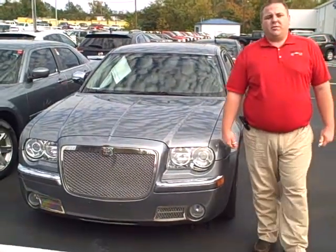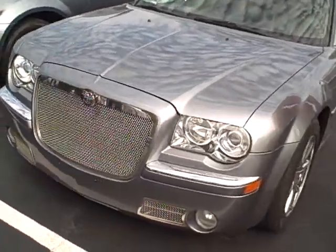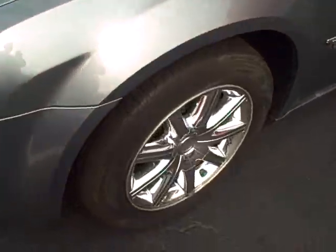Hey, this is Chad Fritsch at Dwayne Taylor Chevrolet and Toyota of Murray. We're here with a very nice 2007 Chrysler 300C — that's right, it's got the Hemi in it.